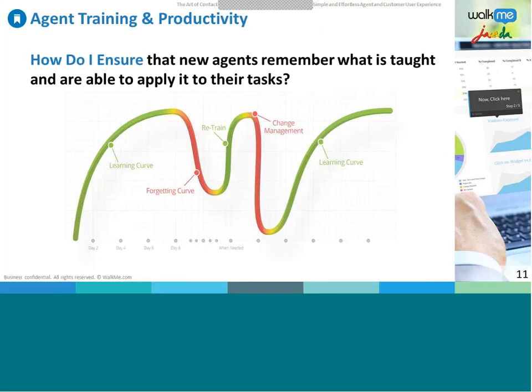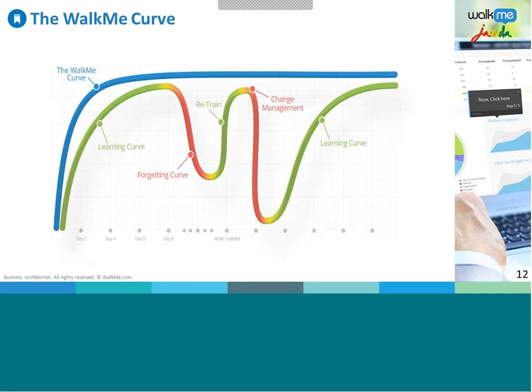Revisiting the WalkMe learning curve: with WalkMe implemented, productivity and performance remain constant. There's no need to retrain when process changes are initiated — they're implemented smoothly. From day one, new customers feel comfortable using the walkthroughs. The time to onboard a customer or agent is dramatically reduced, and when multiplied across an entire department or customer base, the time and money saved is impossible to ignore. Agents also receive the tools and confidence to succeed in their tasks.